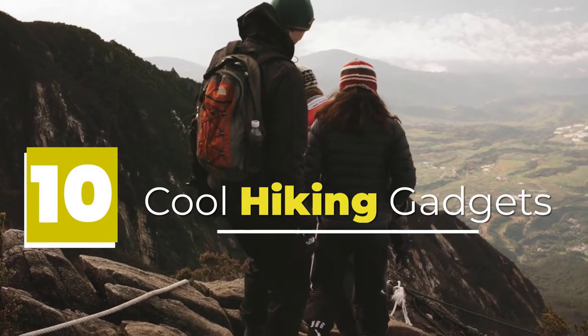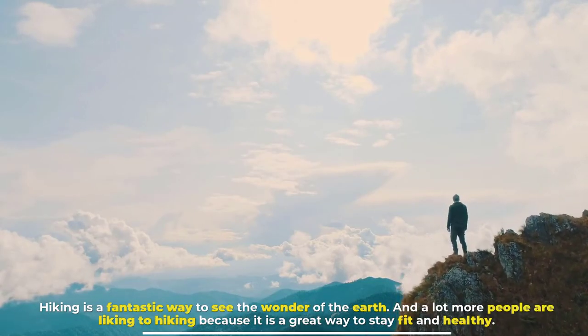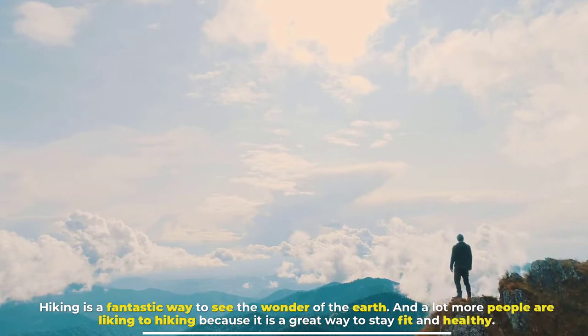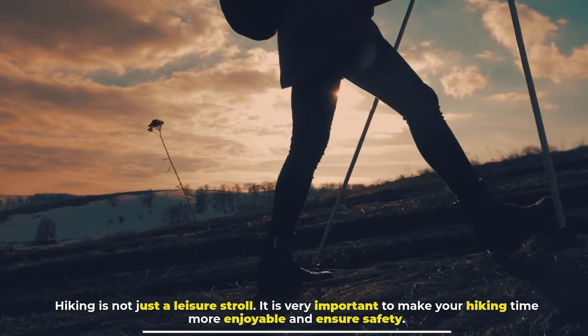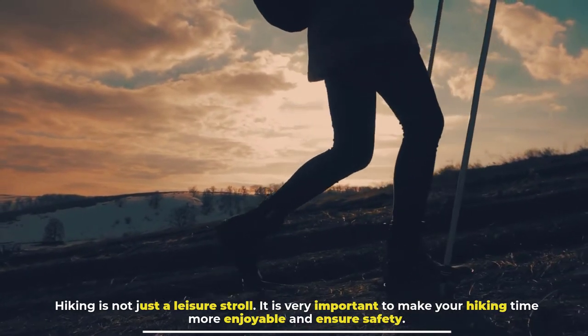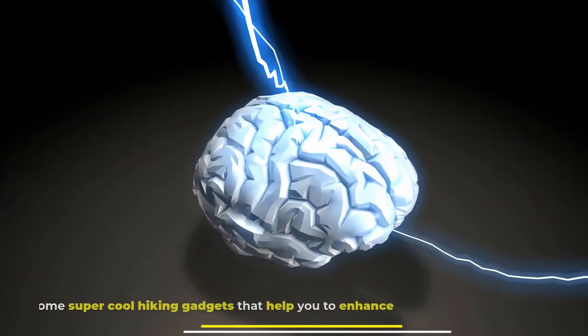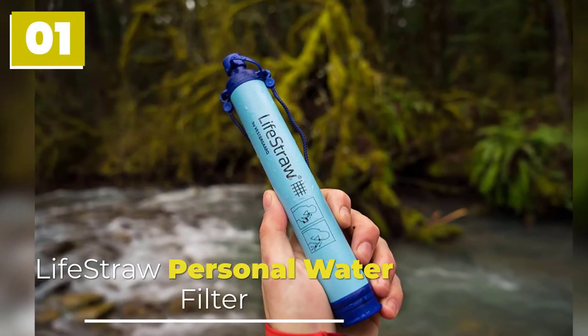10 cool hiking gadgets. Hiking is a fantastic way to see the wonder of the earth, and more people are getting into hiking because it is a great way to stay fit and healthy. Hiking is not just a leisure stroll — it is very important to make your hiking time more enjoyable and ensure safety. Today we present some super cool hiking gadgets to enhance your experience.